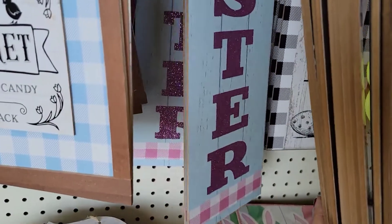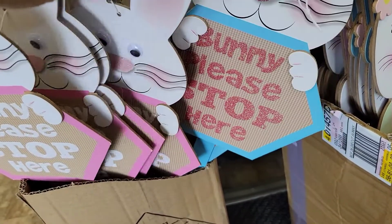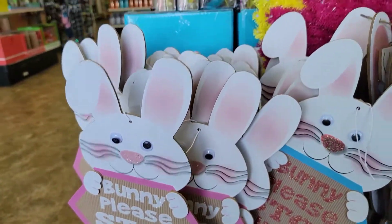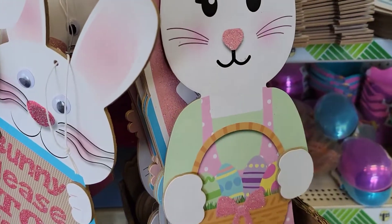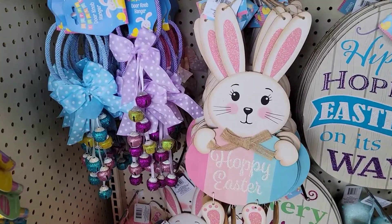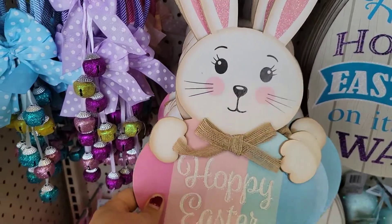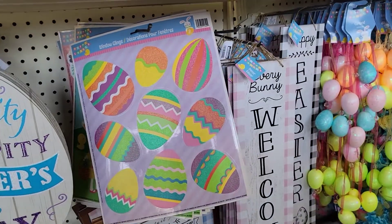That's so cute. I got Buffy's cute little bunny piece up here. Precious. This is all new — just within two days there's completely new Easter decor.